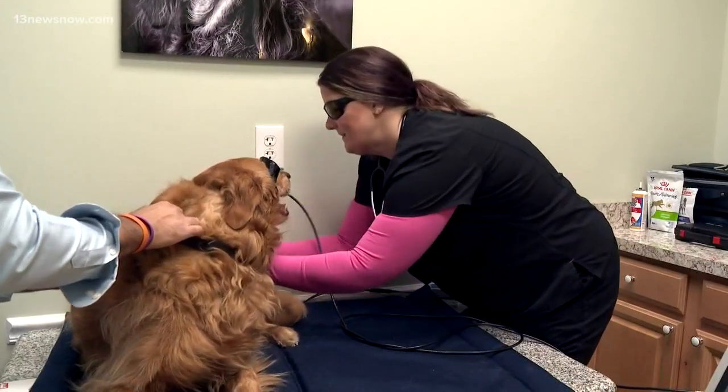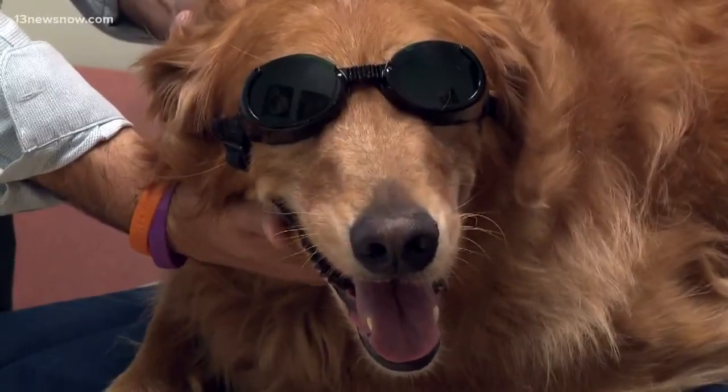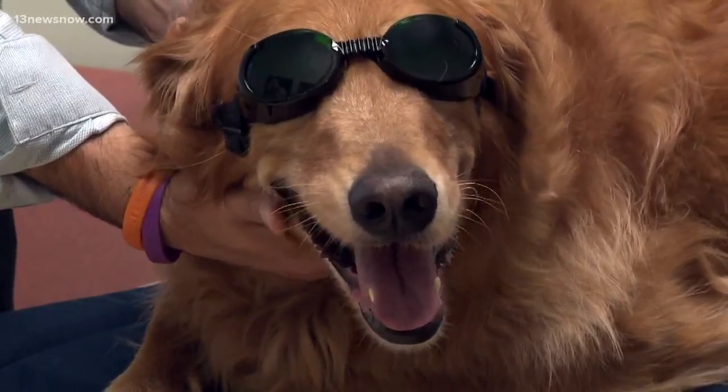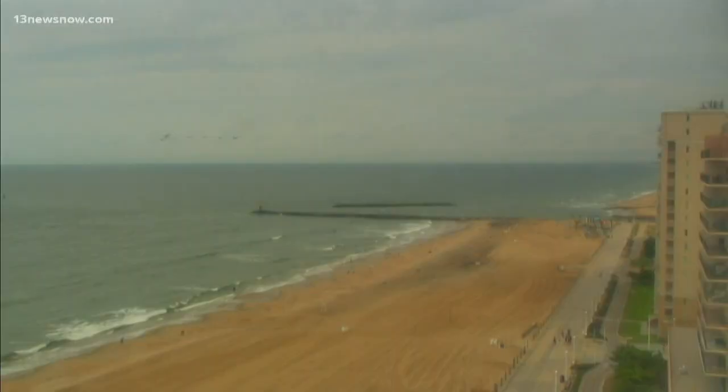Even after just one treatment, it seems to have helped Bentley some. As he's aged, his hips have been a source of some discomfort and pain. After this treatment, he seemed to be in just a little bit less discomfort. Learn more about laser therapy and how it may help your dog — you can contact Dr. Cook at Cook Veterinary in Chesapeake.